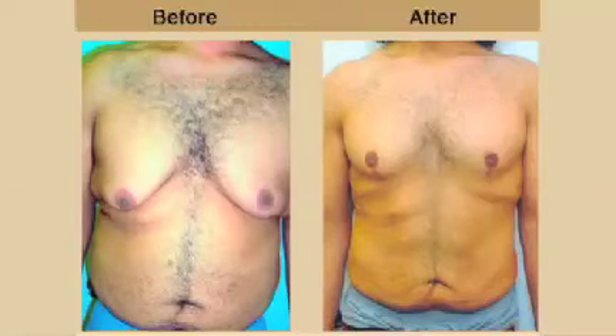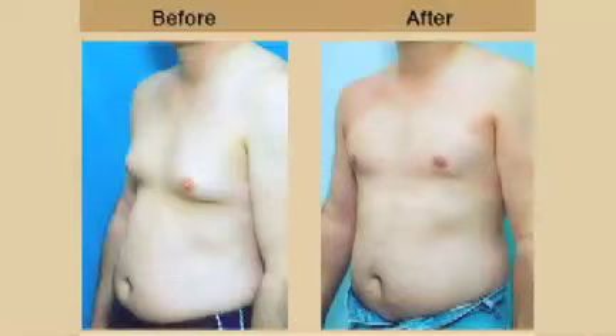All male breasts have a certain amount of fatty tissue as well as glandular tissue. In some people, the glandular tissue becomes hypertrophic, or in excess, and the male breast gets a flabby, fatty appearance.